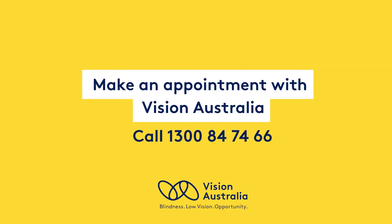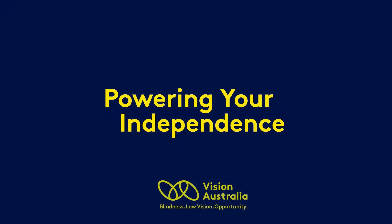Make an appointment with Vision Australia. Call 1300 847 466. Powering your independence — Vision Australia. Blindness. Low vision. Opportunity.